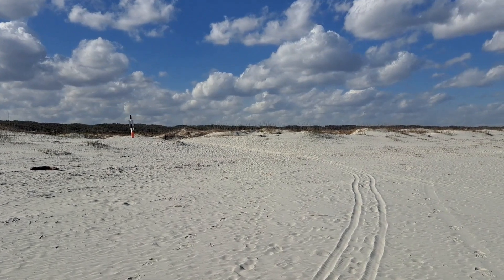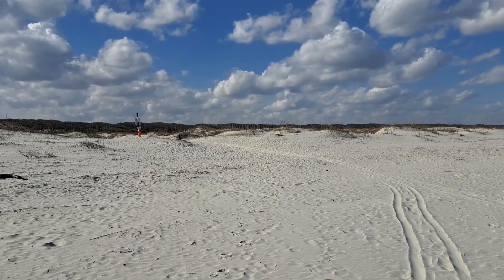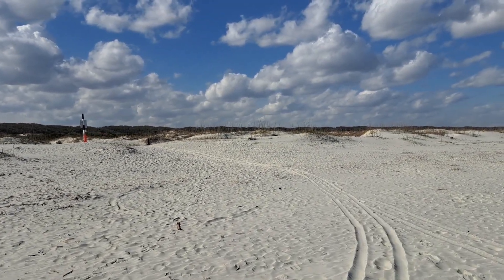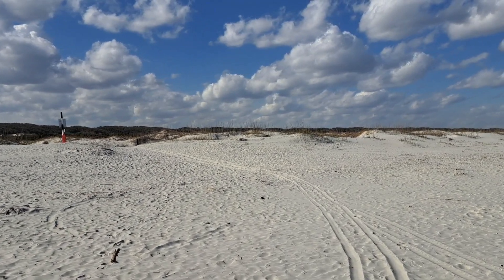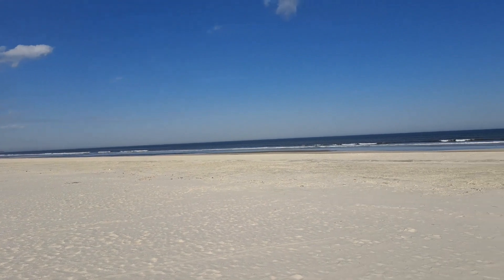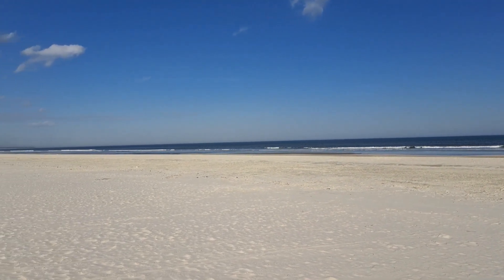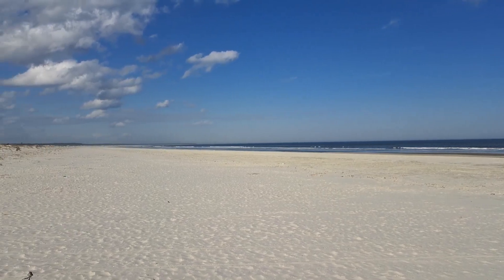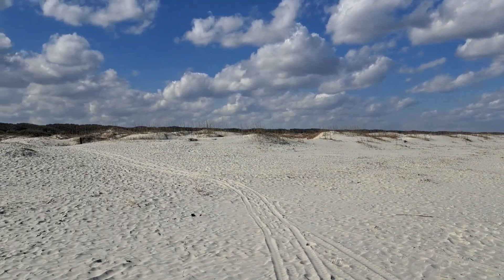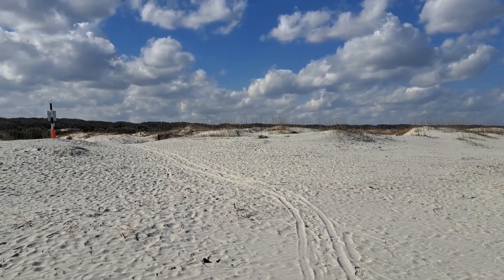That right there is the pole that we have been looking for — that tells us that our hike along the beach is over. So we will take one more look behind us. It's a gorgeous area out here, and we will head into the dunes and begin the final leg of this hike back to the boat dock.